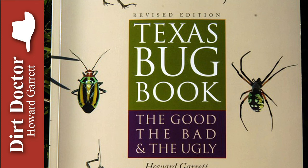For all your gardening, landscaping, and pest control questions, go to DirtDoctor.com or our Facebook page for help. Go organic and enjoy your healthy gardens.